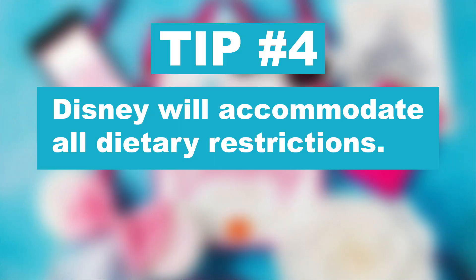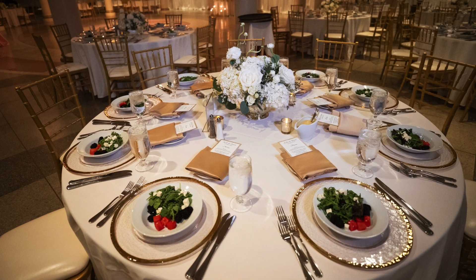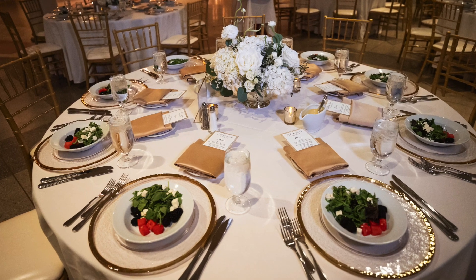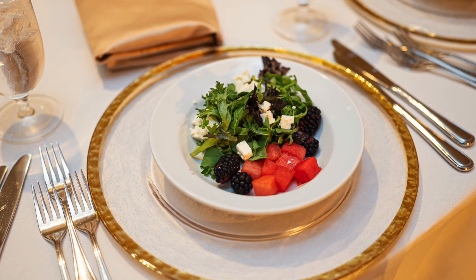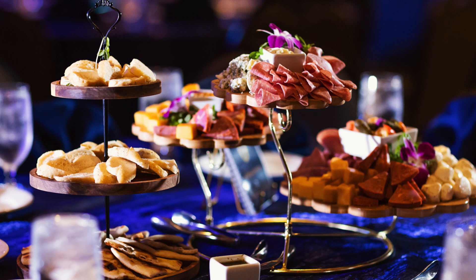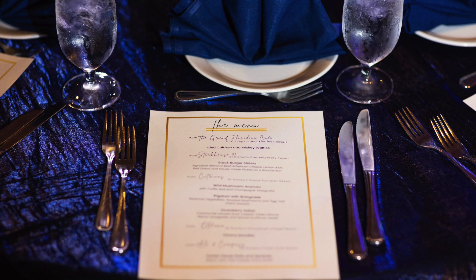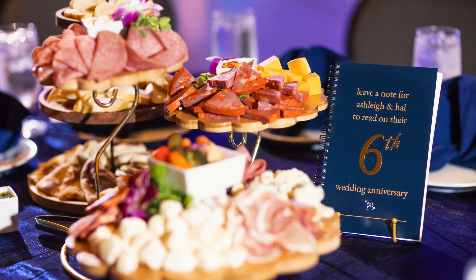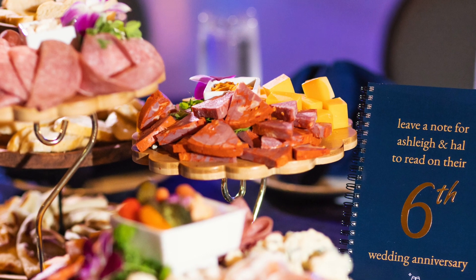Disney is amazing with allergies and restricted diets. You can have gluten-free, vegan, vegetarian, allergy-free — anything you need for your group — and work with a chef to customize something. Make sure all of this is written in your BEO, your banquet event order. If you have it written in there — so-and-so guest is vegetarian, so-and-so can't have gluten — then they'll know who needs to be served what meal depending on what you settled on with the chef.